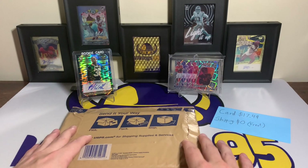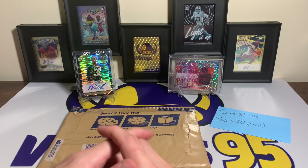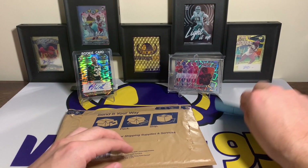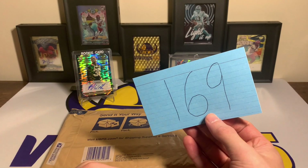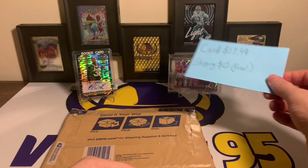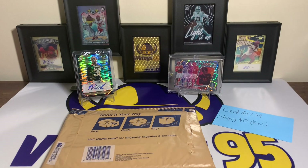Let me know in the comments down below if you've purchased any really cool cards off eBay lately, or if you got any steals like that. That one was a pretty cool card for episode 169 of eBay football card of the week — under 20 bucks for a Prizm rookie auto one-of-one. With that, I hope you all have an awesome upcoming weekend. Thank you all so much for watching, I'll see you later.